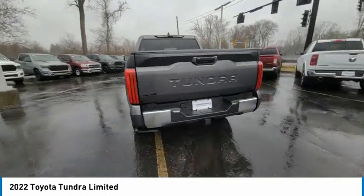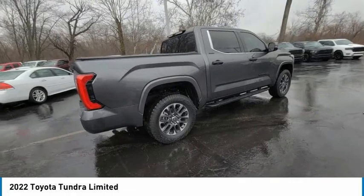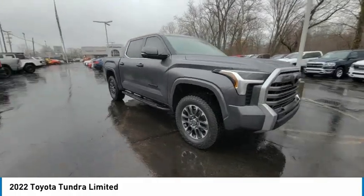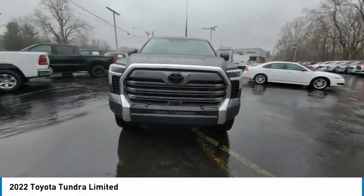Here are some of this vehicle's great options: electronic stability control, brake assist, traction control, remote keyless entry, rear step bumper, fog lights, front wheel independent suspension, speed control, 4-wheel disc brakes, and rear window defroster.